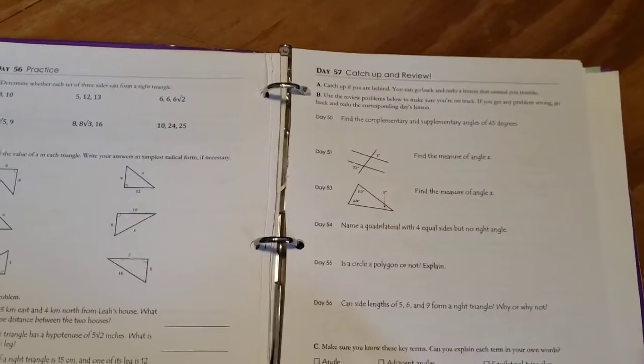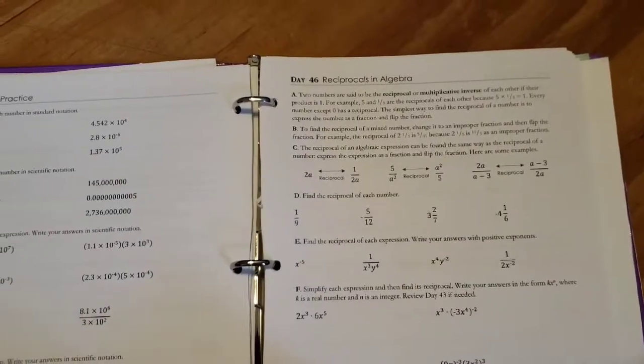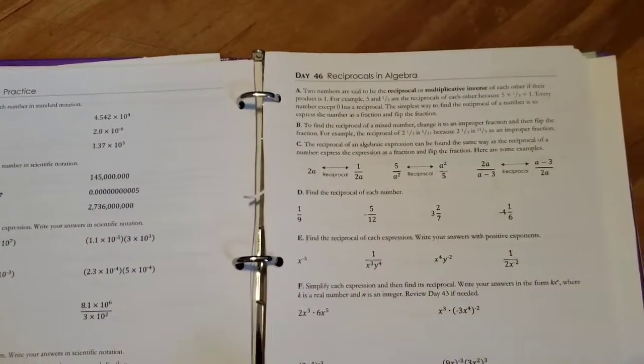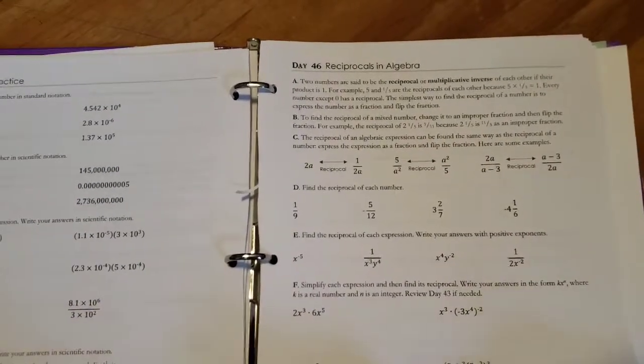We ended up switching in October and it's now December, so we've been doing it for a few months now. We had gotten almost to day 50 with Easy Peasy and one of the main issues I had was the pace it was going.